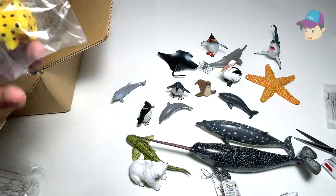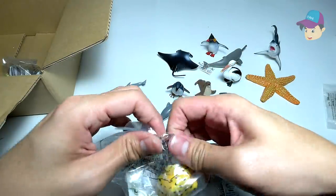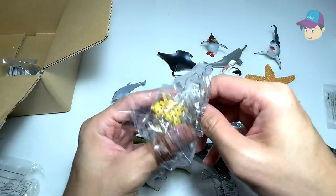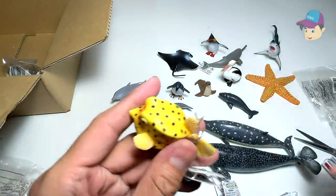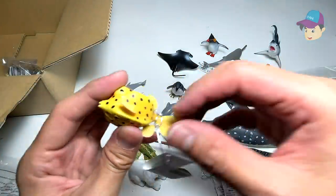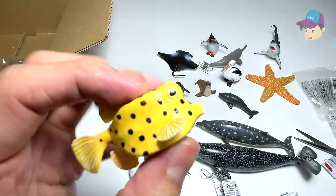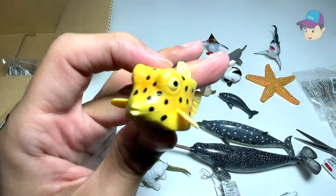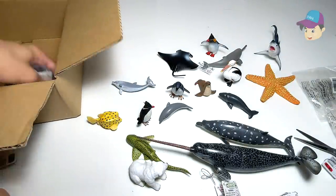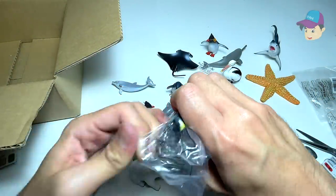I think we are just left with a few more sea animals. Looks like we have a boxfish — yes! It looks really cute. If you take a look at the shape of this sea animal, you can tell it really looks like a box, which is why it's known as a boxfish. Looks so adorable! Let's place this over here.